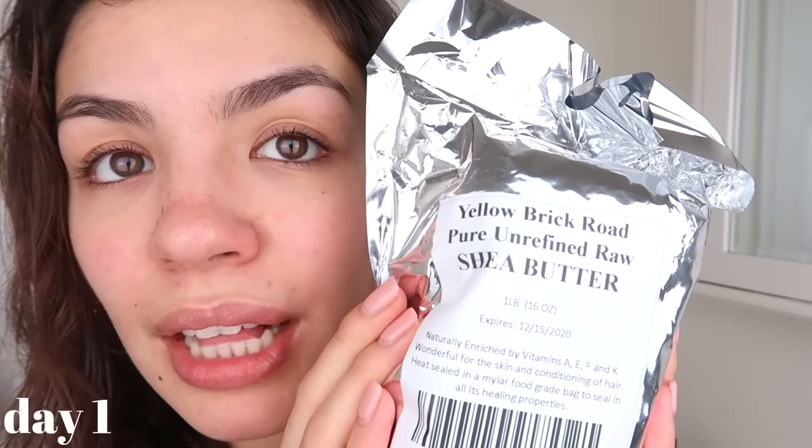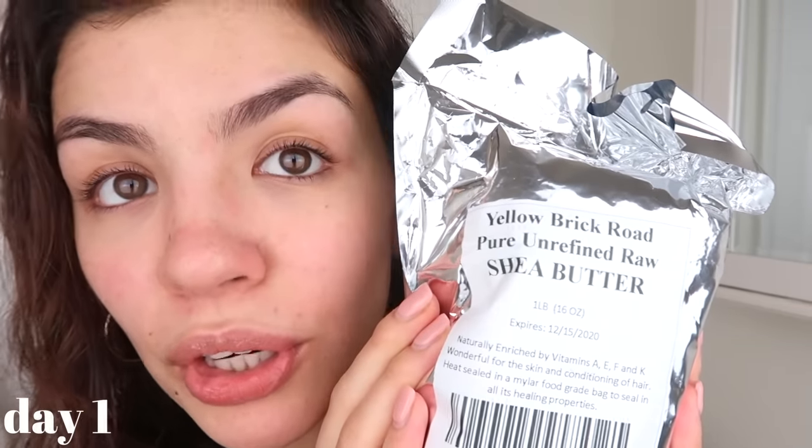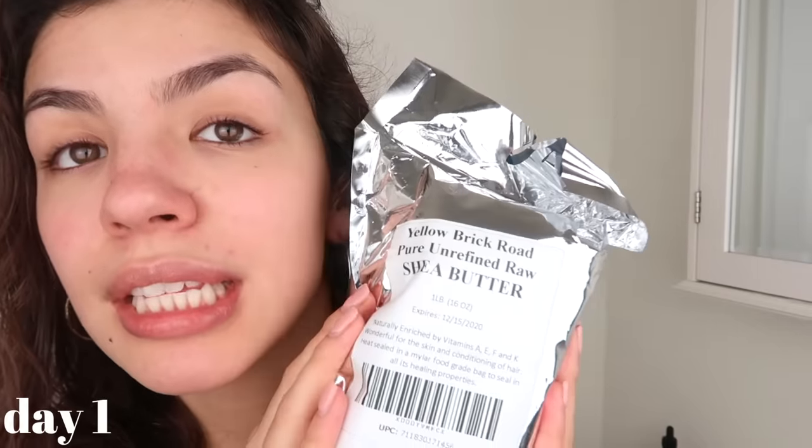This week we're going to be trying shea butter. I just ordered this off Amazon. This is the one that I bought — Yellow Brick Road pure unrefined raw shea butter. I tried to get the purest one on Amazon, so if you guys want to try this, I will link it below. By the way, before I open this, this is my skin today. I don't really have any blemishes right now. It came in this huge chunk. From what I've read online, it's a lot like coconut oil in that you just scoop some, rub it between your fingers, and it sort of melts in your hand.